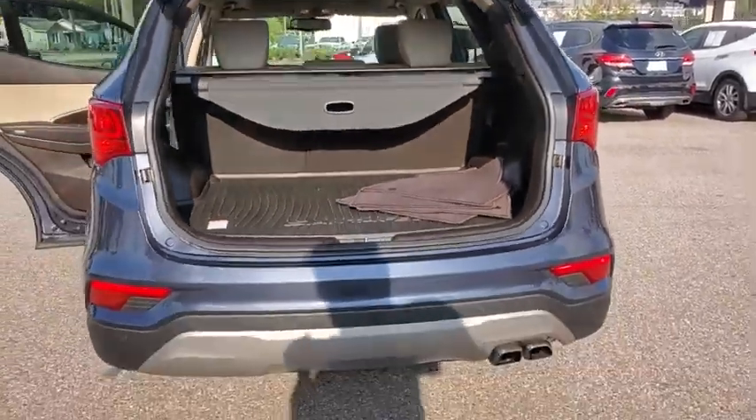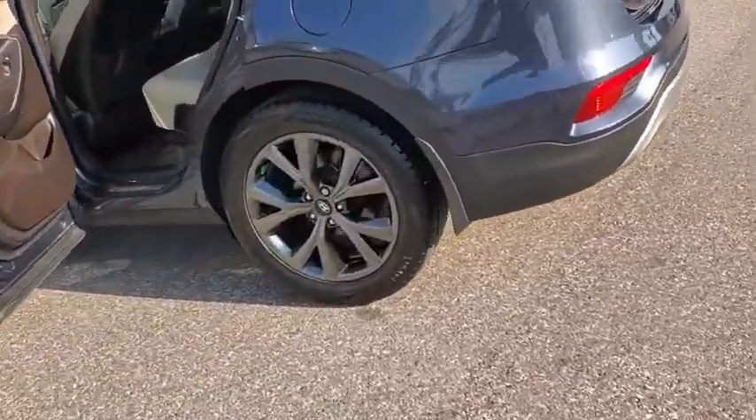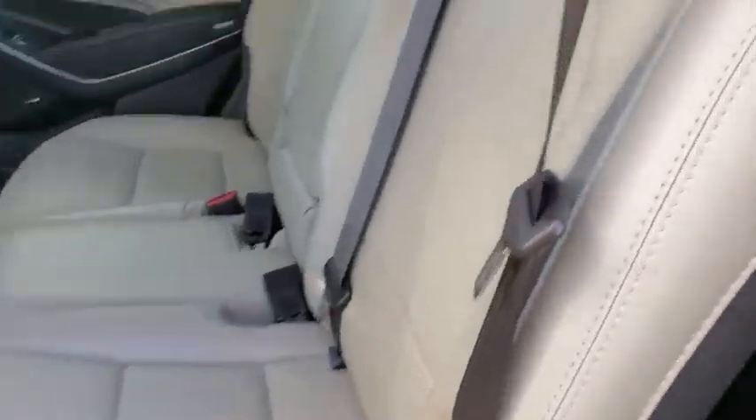Traction control, power passenger seat, navigation system, power liftgate, leather-wrapped steering wheel, dual airbags, alloy wheels, power steering, four-wheel disc brakes, compass.